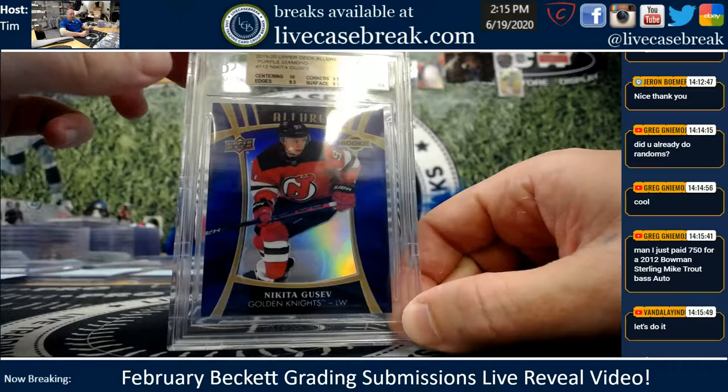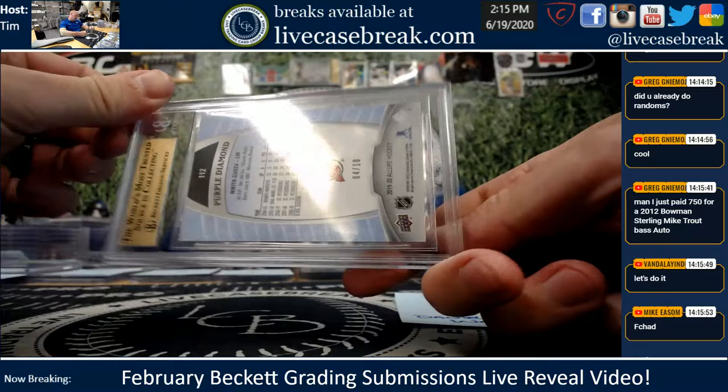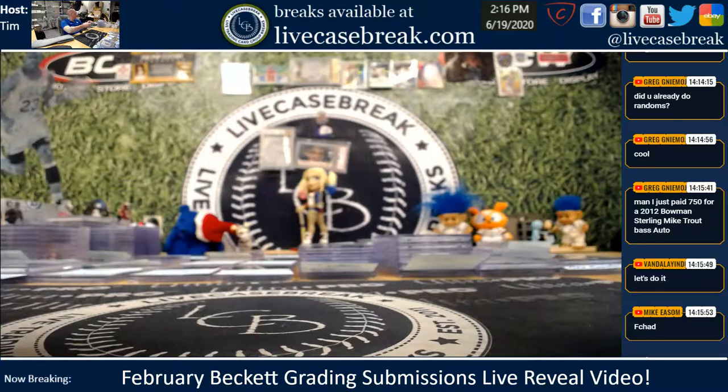Daniel Warner, one card for you, buddy. Upper Deck Allure Purple Diamond, Nikita Gusev — nice plus, 10 centering, beautiful. That was numbered out of 10. Wow, didn't realize that was so low. Nice card, Daniel.